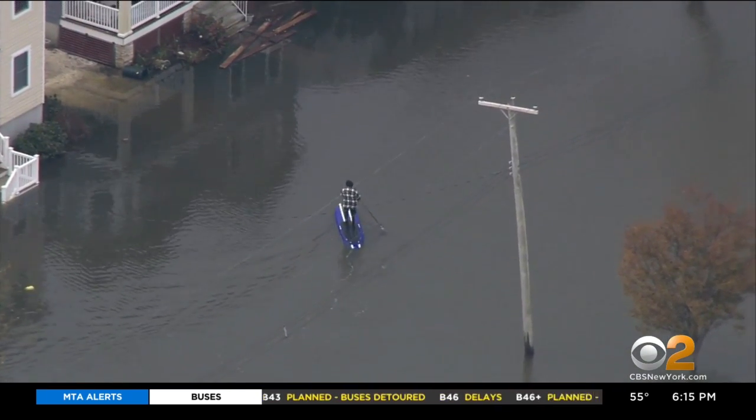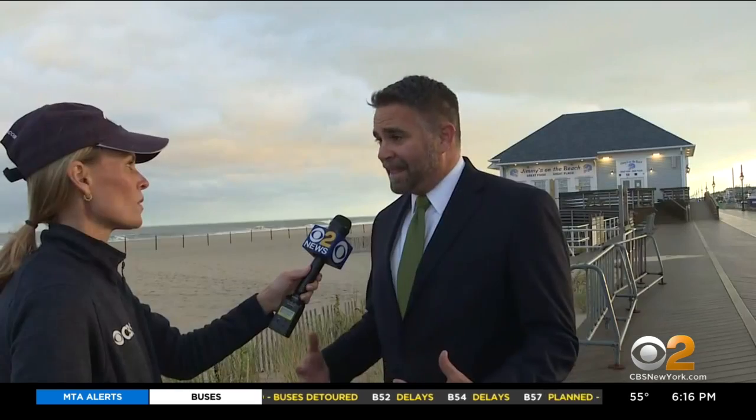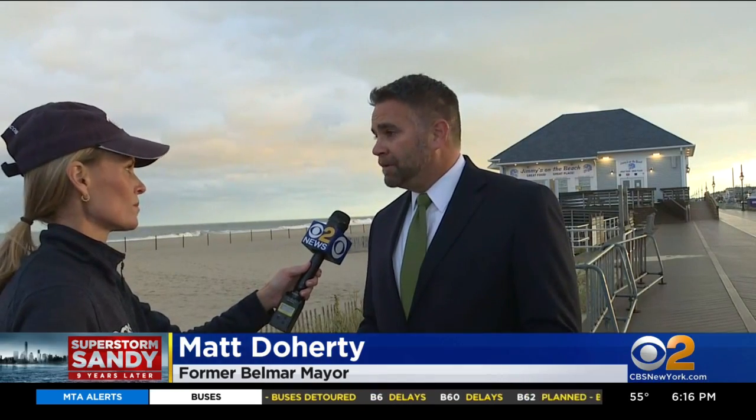In Monmouth County, water sat inland on the streets of Belmar. A kayaker surveyed the damage the day after. Matt Dougherty was mayor then. That entire night, we just were busy going around house to house, rescuing people, getting people out.